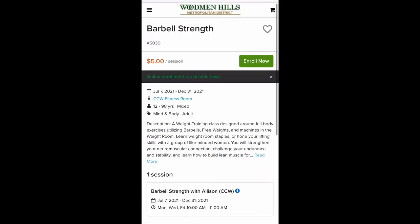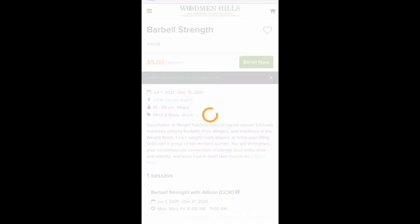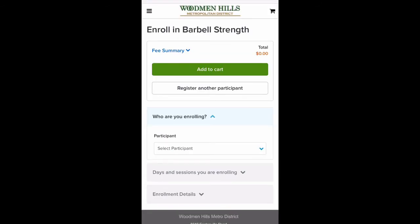Click on Enroll Now to see more information, then select Enroll Now a second time to see a new total for your class. If you are a resident, you will not be responsible for a class cost — it should be zeroed out at this point.